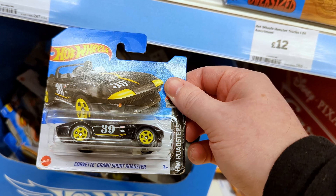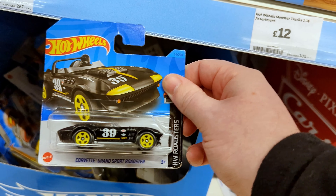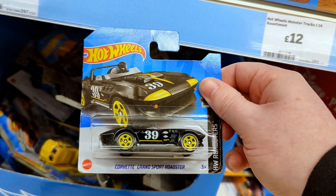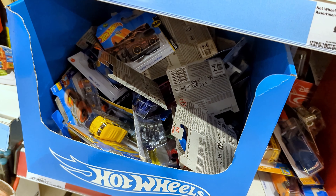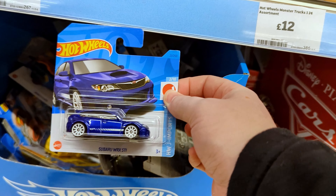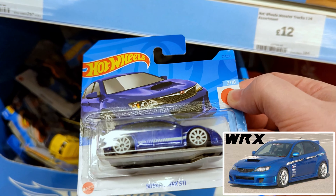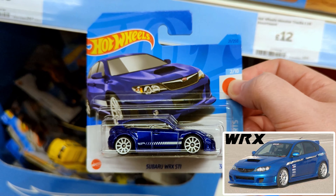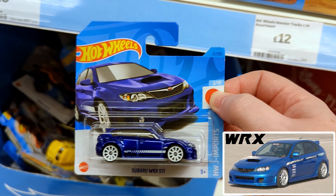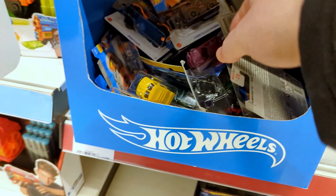A Corvette Grand Sport Roadster — they brought this casting back for 2023. It's a really nice casting, I think I'm going to pick this one up. And here we go, a classic — the Subaru WRX STI. This is the type of car that I'm looking for, so we're taking this one. We're 100% taking this one. We're off to a good start.